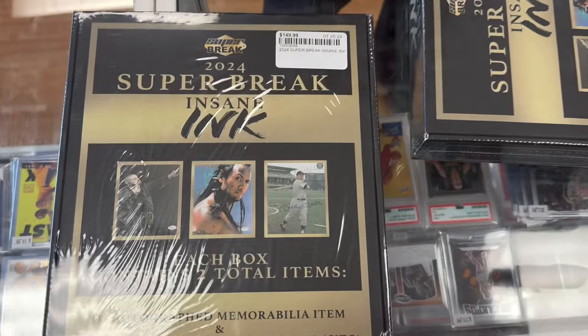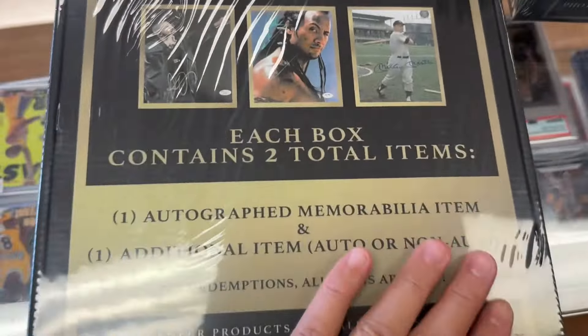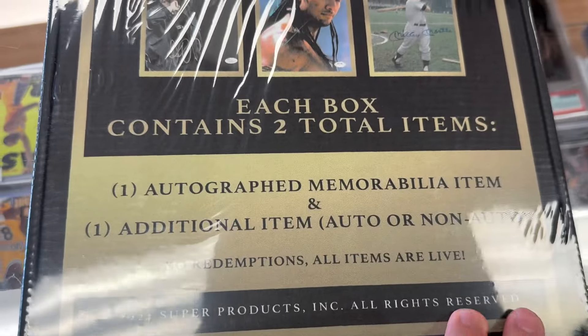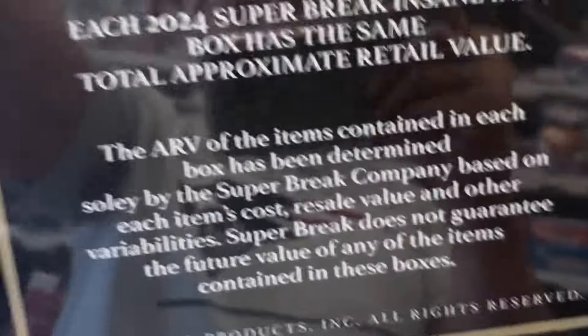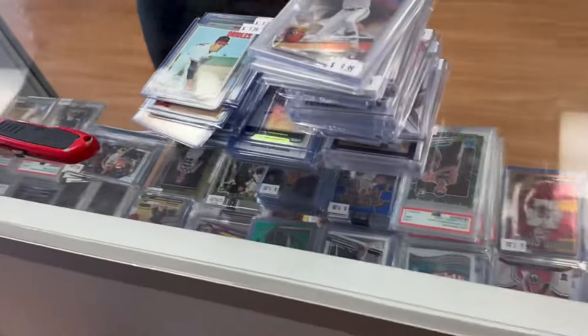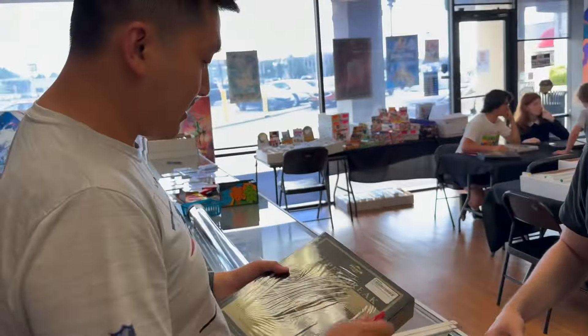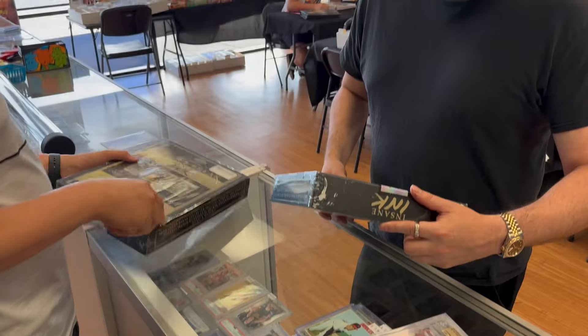All right, we got a 2024 Super Break Insane Ink box. Each box contains two items, and it says each box has the same retail value, so we're going to see if that's true. We're going to do a box battle, so we'll see who wins this.